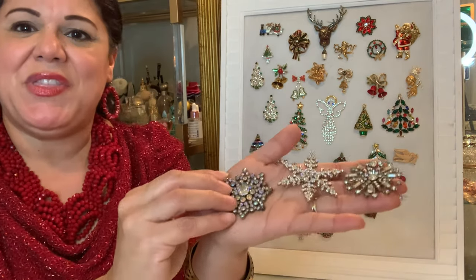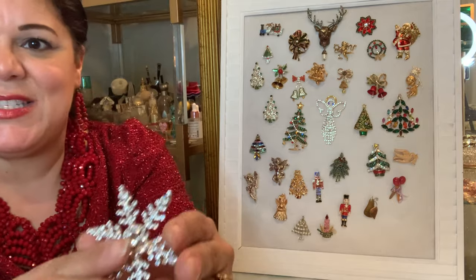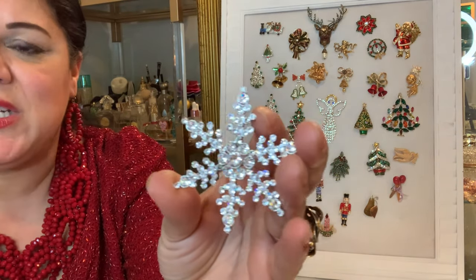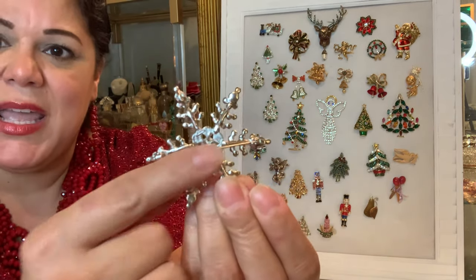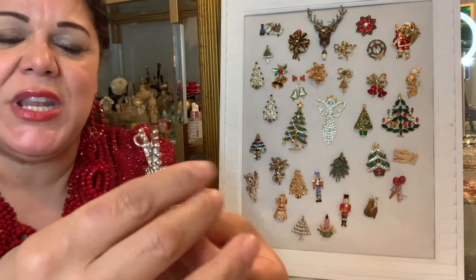These are just the pins — I have a couple of other pieces that are not pins. We're starting with the snowflakes. This snowflake here is a rhinestone snowflake made with clear rhinestones on a glue set. The back has a great clasp as well as a little hook where you can use it as a pendant.